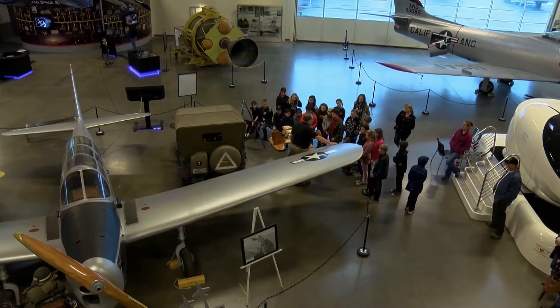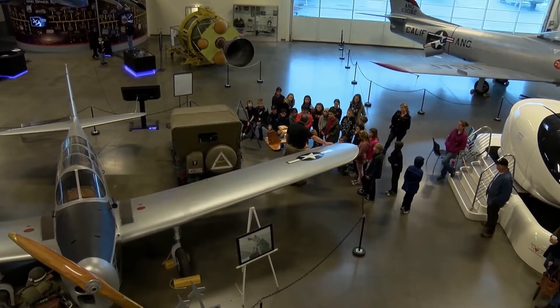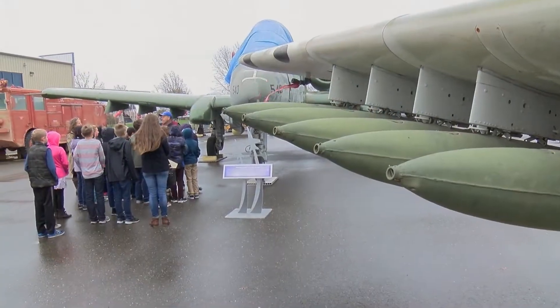These kids are from Placer Academy, a charter school in Rockland, and this field trip hit the mark. I like that they explain so much — they explain how and why and how it was engineered specifically to be used that way.